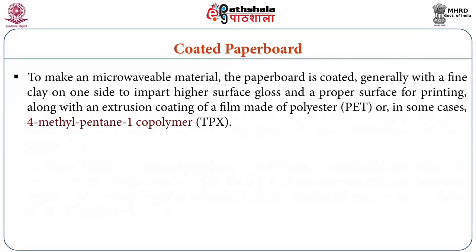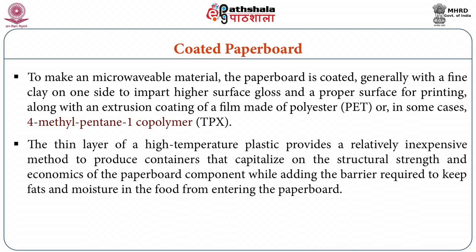To make a microwavable packaging material, the paperboard is coated generally with a fine clean clay on one side to impart higher surface gloss and a proper surface for printing, along with an extrusion coating of a film made of polyester, in some cases 4-methyl pentane 1-copolymer, also called TPX. The thin layer of a high-temperature plastic provides a relatively inexpensive method to produce containers that capitalize on the structural strength and economics of the paperboard component, while adding the barrier required to keep fats and moisture in the food from entering the paperboard.